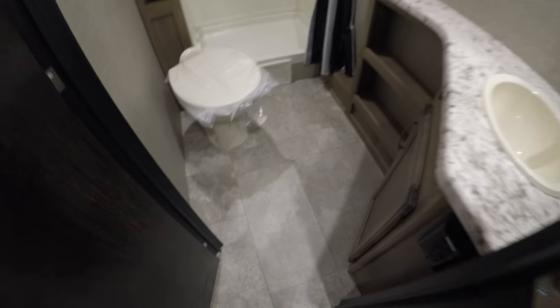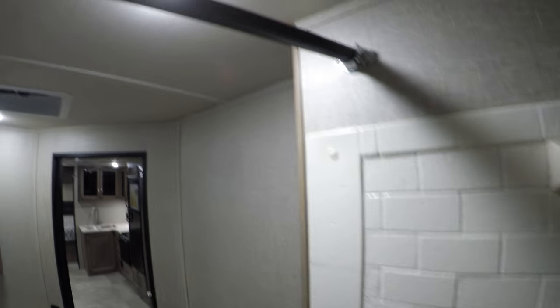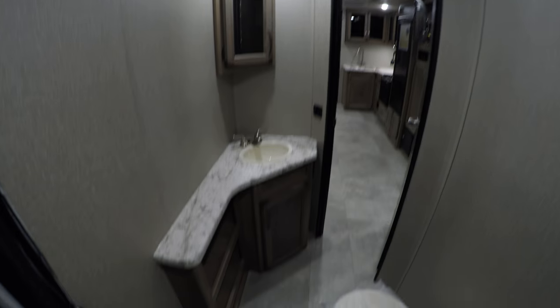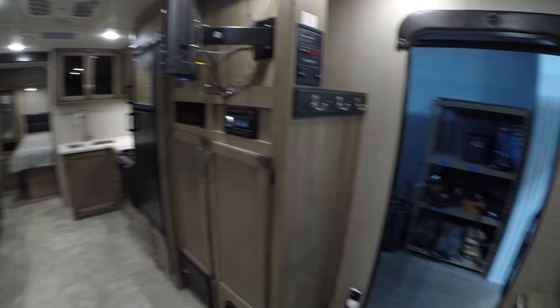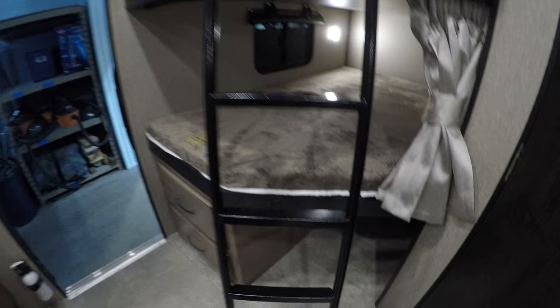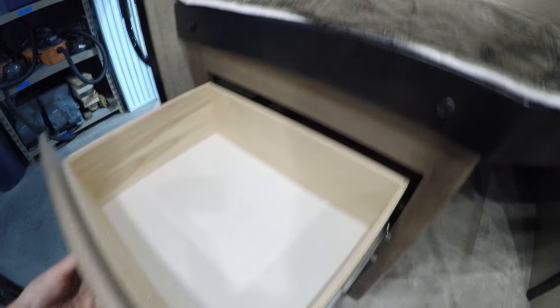I'm watching this bathroom — I don't know if this camera is going to show it, but there's plenty of room to change your clothes in here, nice big shower, plenty of headroom, sink, foot flush toilet, medicine cabinet in the corner. And then the kids made it through all this — ton of storage.